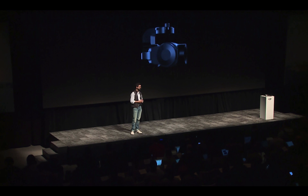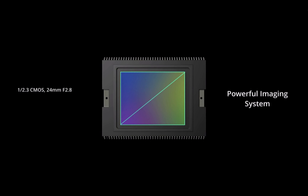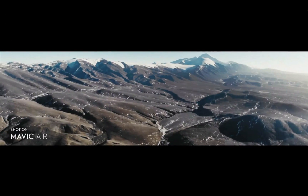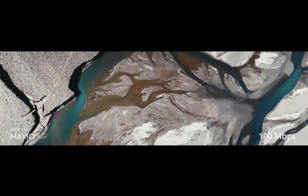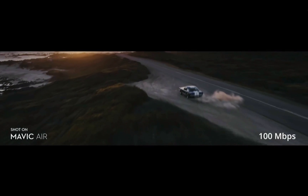The camera on the Mavic Air is powered by a 1/2.3 inch CMOS sensor with a 24mm f2.8 lens. It can shoot 12 megapixel stills and record 3-axis stabilized 4K videos up to 30 frames per second. Beautiful, crisp images recorded in 4K at H.264, now enabled with 100 megabits per second, so you get clear, detailed images.